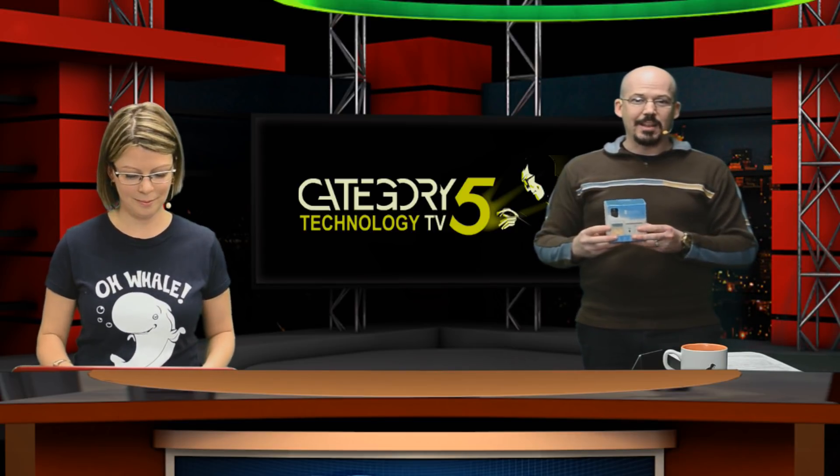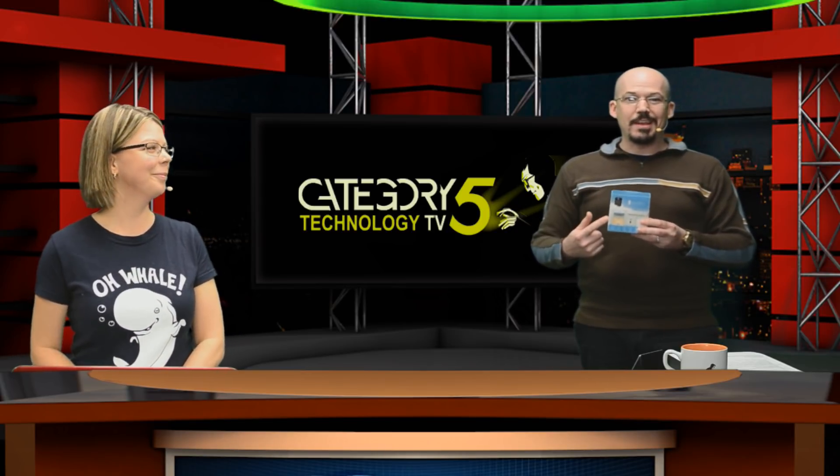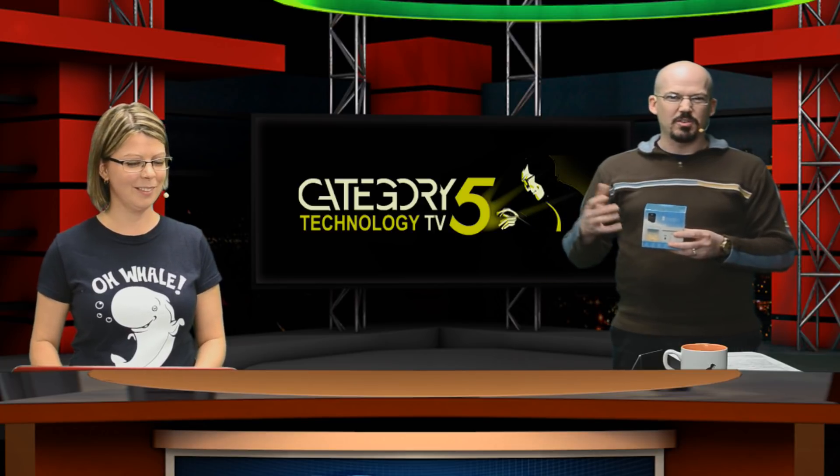Sensibo Sky takes it to another level because Nest and smart thermostats like Nest require a hardwired central air conditioning unit, furnace, those kinds of things — it's a hardwired connection. Sensibo is completely different. You picture an AC unit that's in your window, or a wall-hanging AC unit — not central air, but AC units that use a remote control.